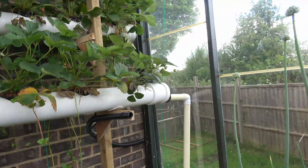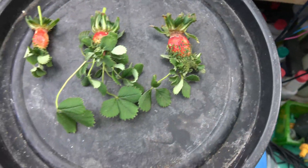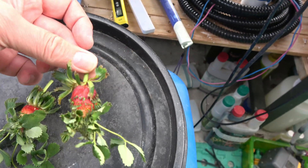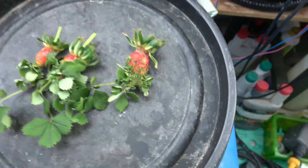Stick it in the comments down below, please, because Frankenstein strawberries — so bizarre. Just never seen anything like that before. Totally strange.